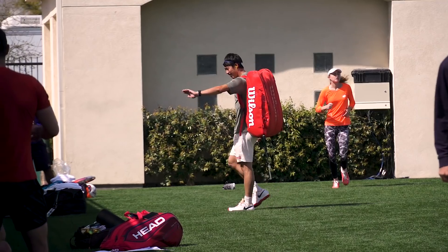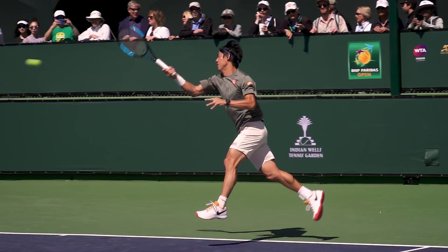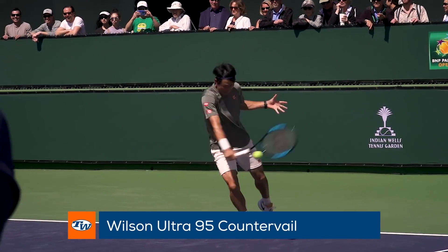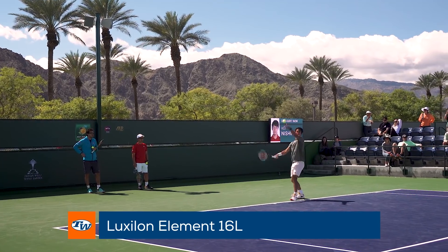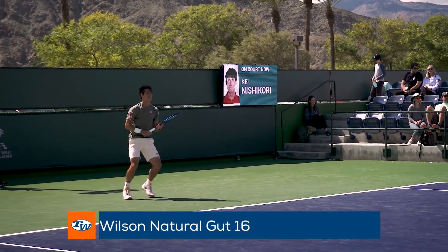Kei Nishikori is looking to make an impact out in the desert. He endorses the extended length and newly released Wilson Ultra 95 Counterveil. In his racket is a hybrid of Luxilon Element 16L and Wilson Natural Gut 16.